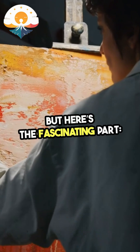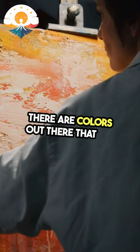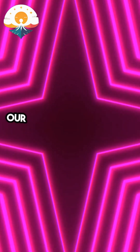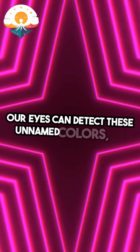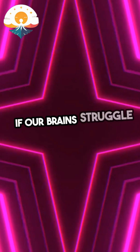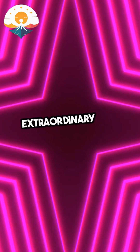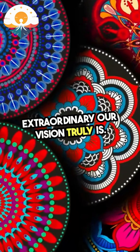But here's the fascinating part. There are colors out there that we can't name because we've never encountered them. Our eyes can detect these unnamed colors, even if our brains struggle to categorize them. It's a reminder of how extraordinary our vision truly is.